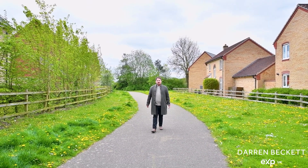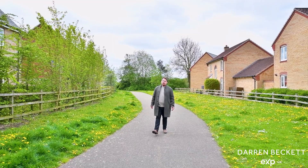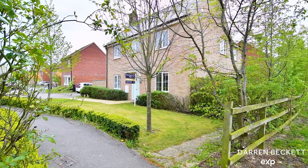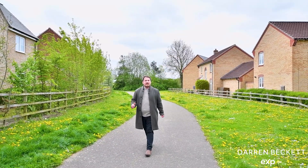If you're a family looking for a spacious and superbly presented four bedroom detached family home nestled in a quiet location in Witham St Hughes, this home may be perfect for you. Let's take a look inside.